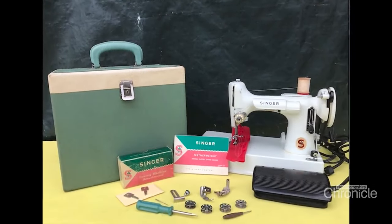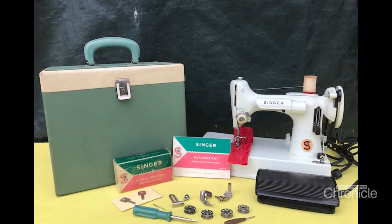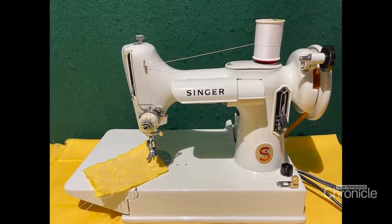When he spotted this rare Singer featherweight at a church sale, he argued with the seller. The lady at the church sale said $10. And he said, no, no, no — I'll give you $400. She said, what do you mean? And he said, I would not feel right walking out of here for $10 with that machine because it's worth so much more money. He sold it for $600.